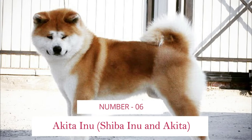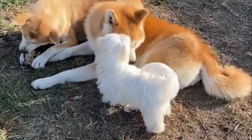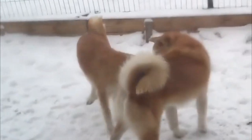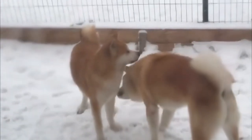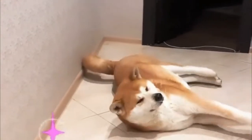Number 6: Akita Inu — Shiba Inu and Akita. The Shiba Kita is a crossbreed created by mating a Shiba Inu with an Akita. This crossbreed can be medium or large, depending on whether your pup takes after the Shiba or Akita parent breed and which traits are prevalent in the puppy.